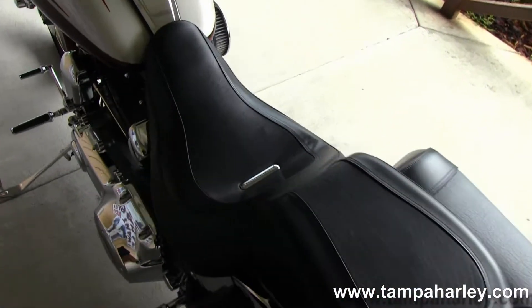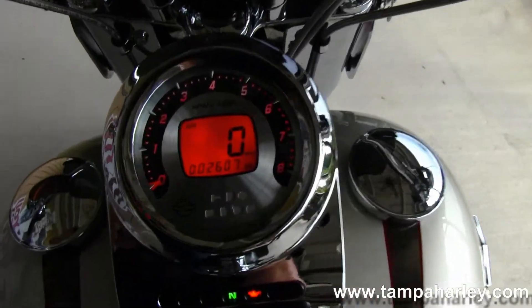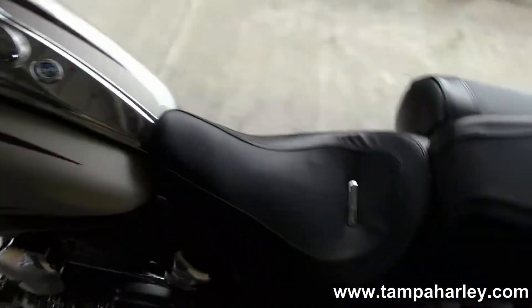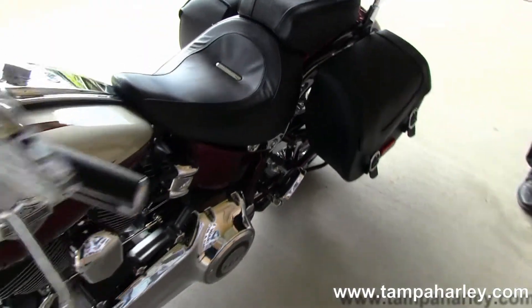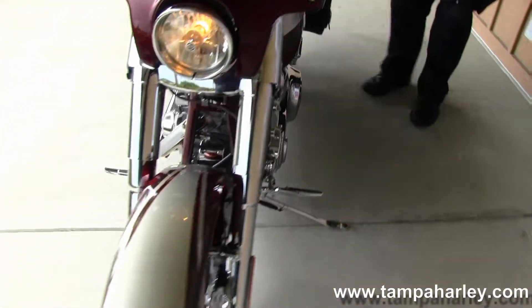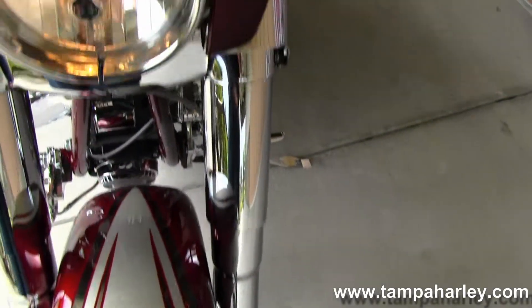Moving up front to the Screaming Eagle instrument console — all chromed out front controls, master cylinders, hydraulic clutch — and it's in the beautiful crimson red and pewter two-tone. Let's do a quick listen.